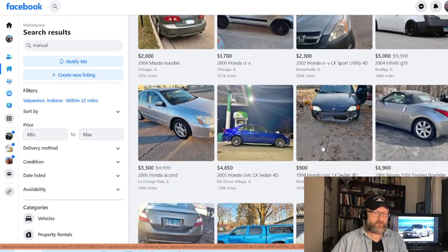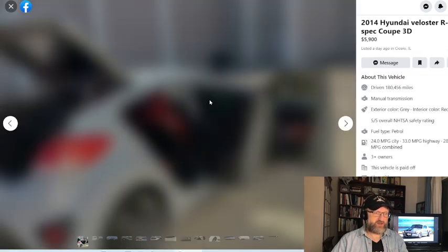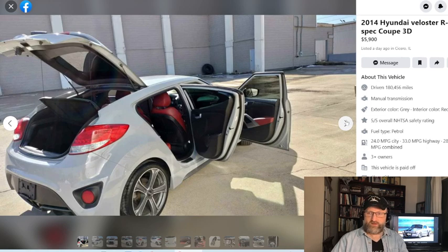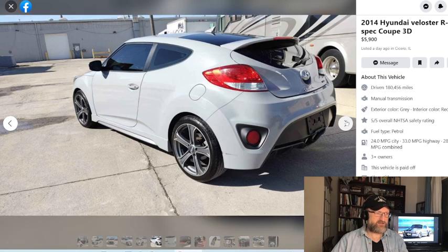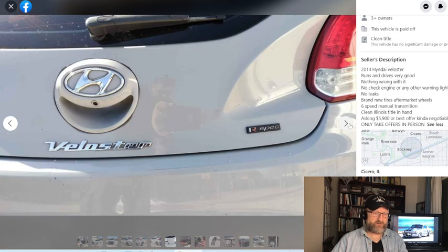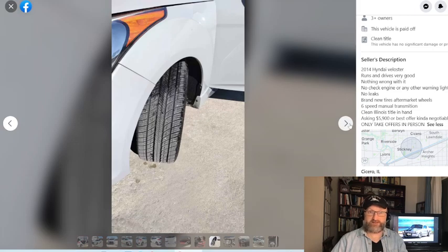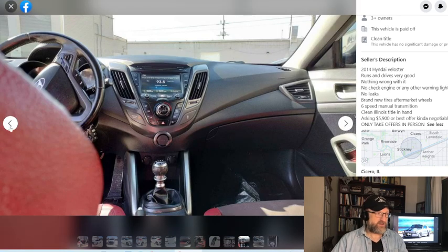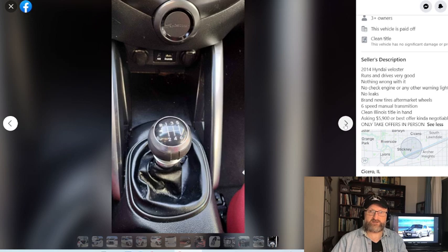We have a Veloster R-Spec Coupe manual, which looks really nice. It's got 180,000 miles, but the manual transmission looks like it's been taken care of. And it's an R-Spec, so if you're into weekend warrior racing, we're looking at a turbo that can give you a fun weekend spin, whether you're going out to the SCCA solo autocross or what have you.